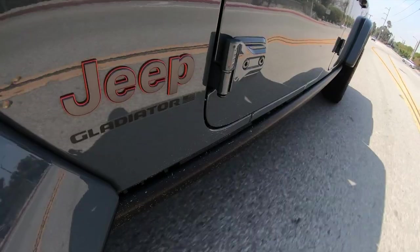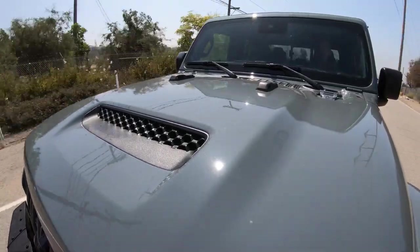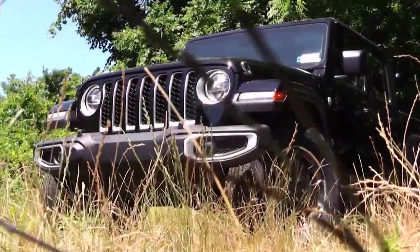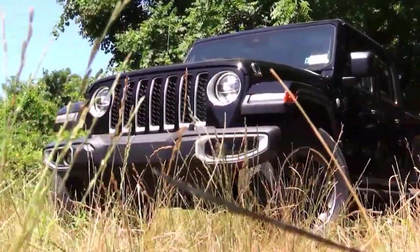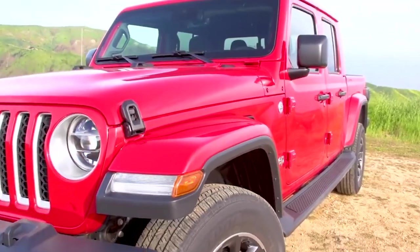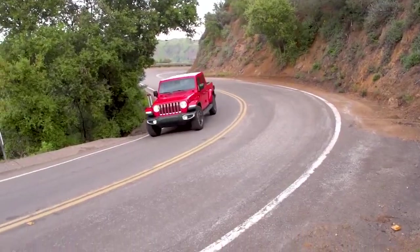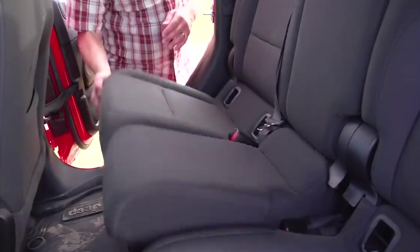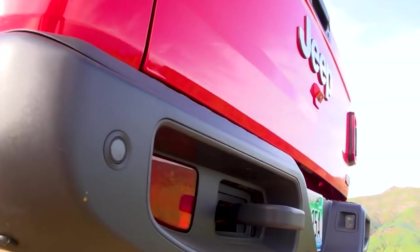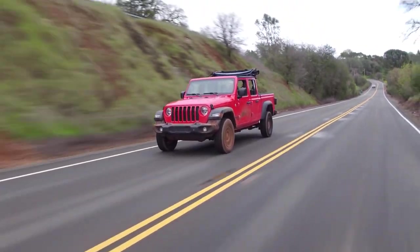The highly anticipated Jeep Gladiator 4XE will bring hybrid power to most of the standard trim levels, offering a variety of options for off-road enthusiasts and daily drivers. Buyers will be able to choose from six grades, each with its own unique set of features and capabilities. The Sport trim is the most accessible, offering solid performance and essential off-road features at a more affordable price point, including Jeep's legendary 4x4 system, skid plates, and tow hooks. The Willys trim steps up the game, inspired by Jeep's military heritage.